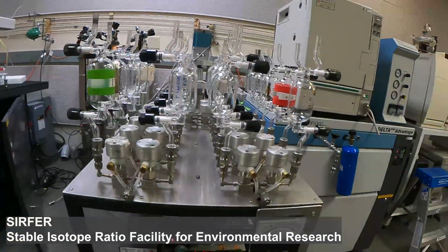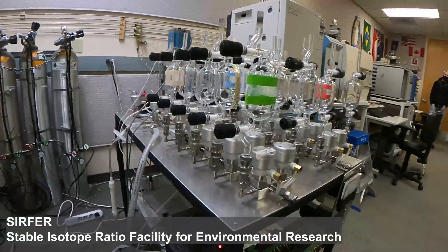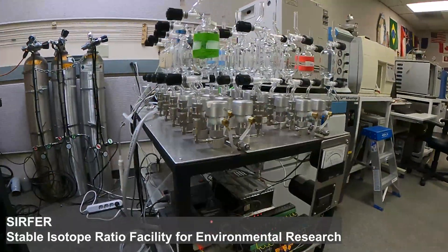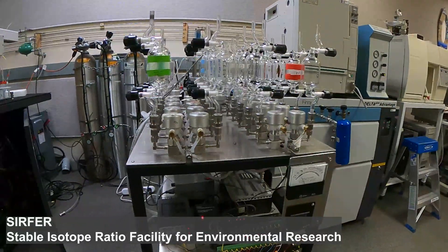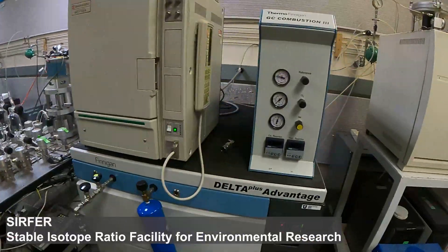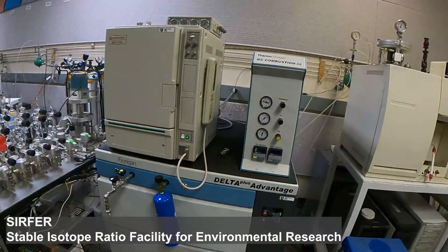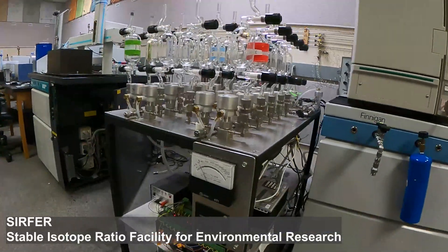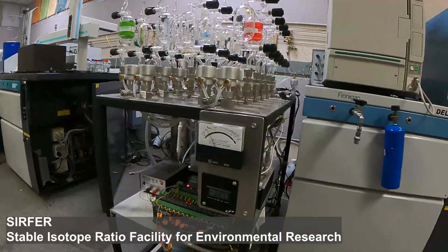In addition to commercial peripheral devices that allow preparation and analysis of liquid substrates and solid materials, we also have several custom-built peripheral devices, including this FLASC array set up for analysis of atmospheric concentrations and isotope ratios of CO2 and methane.